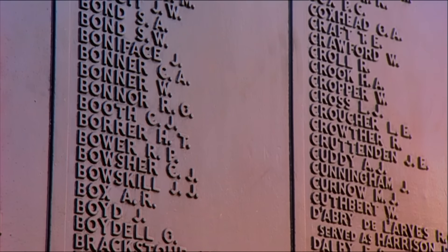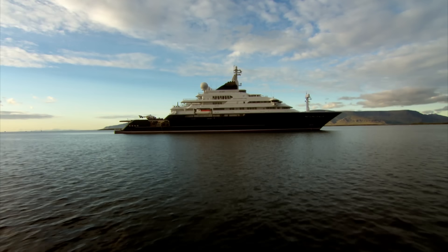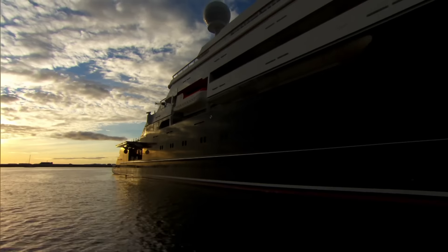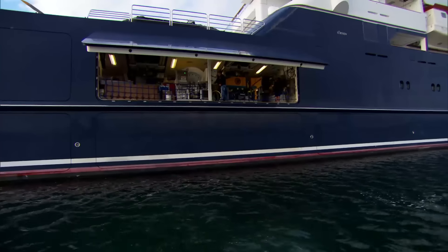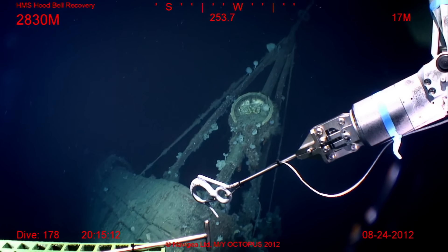71 years on, two questions remain. How could the pride of the fleet have been destroyed so quickly? And who was to blame? Two naval boards of inquiry failed to get to the bottom of the mystery. But now, a major expedition on a state-of-the-art research boat is travelling to the North Atlantic. They'll use the latest technology to examine the wreck, in an attempt to unlock its secrets once and for all.